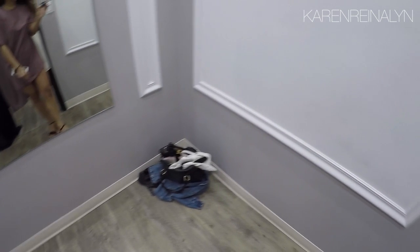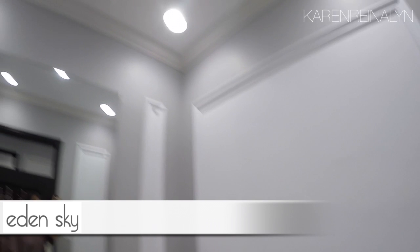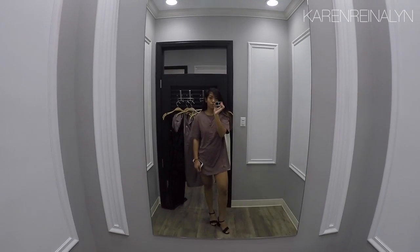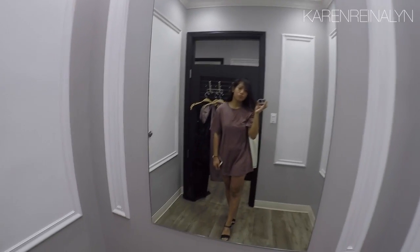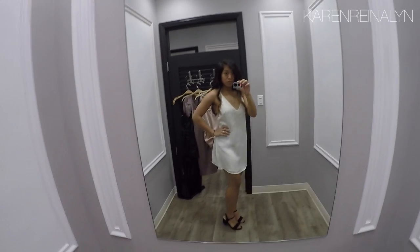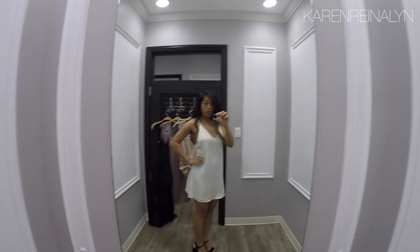Hey guys, welcome to my first shop-with-me video! Right now I'm at Eden Sky, looking for a dress for a jujitsu banquet, and I thought I'd take you guys along with me on this journey of finding the perfect dress. Let's get started.